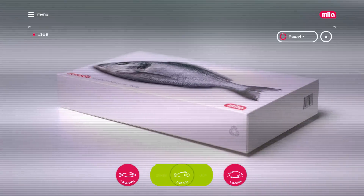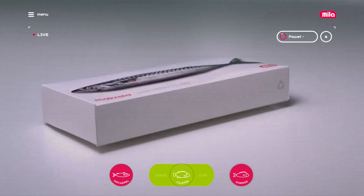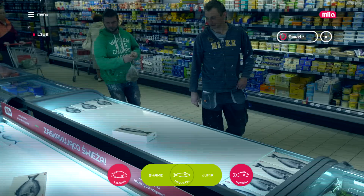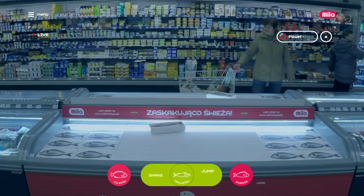The activation was also broadcasted on a website, where people could see our store in real time and activate three different fishes, making them shake or jump to prank our clients.